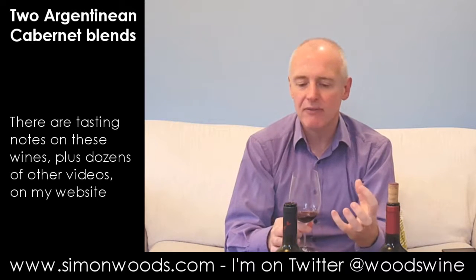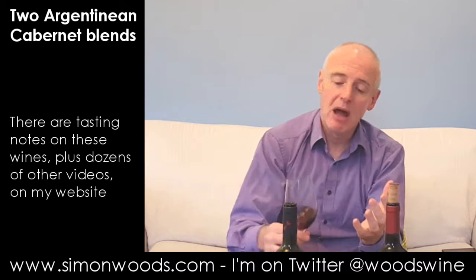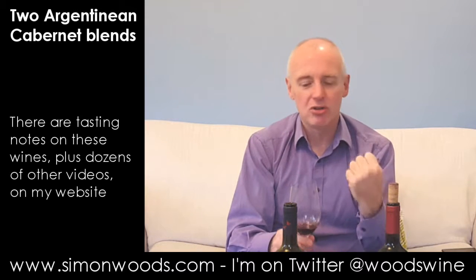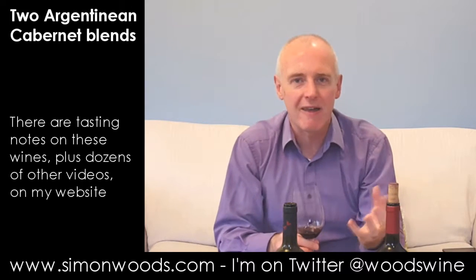There's a little hint of something that's almost vanilla-like, even verging on the marzipan. But yes, it smells like it's going to be a nice, honest, gluggable, dark-fruited, steak-friendly wine.